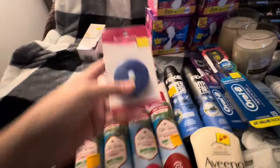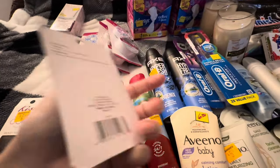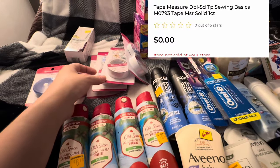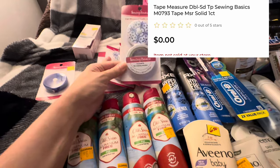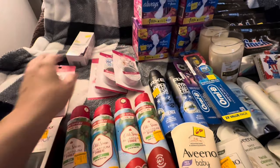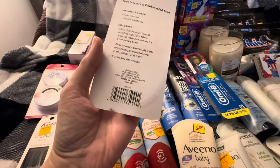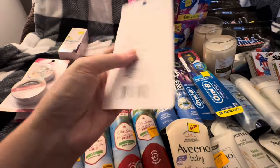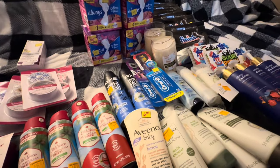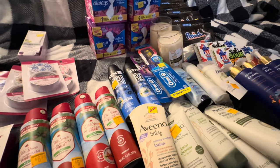I walked down the clearance aisle and I saw these and was like, are you kidding me right now? Yeah, I'm the proud owner of five new tape measures and some sewing tape — so everyone's getting a tape measure for Christmas. I might even do a tape measure giveaway. Actually no, it would cost more to ship the tape measure than it's actually worth.